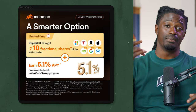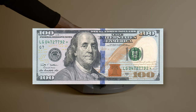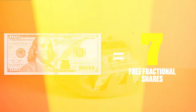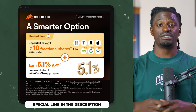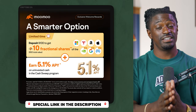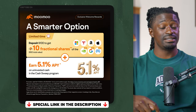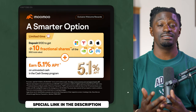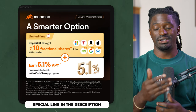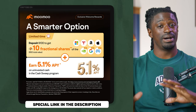They gave me a special link for my subscribers. If you click the link down in the description, sign up, and deposit $100 — if you use my link, you'll receive 10 free fractional shares of the Big Seven: Nvidia, Google, Microsoft — valued up to $50. So you deposit $100 and you're getting $50 worth of shares. That's by far the easiest way to get started on your investing journey.